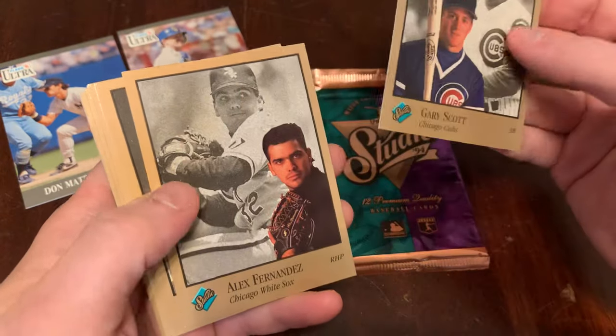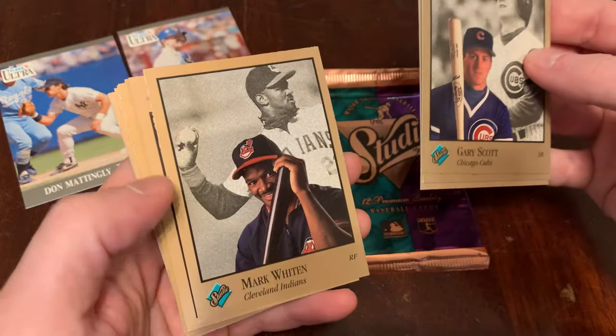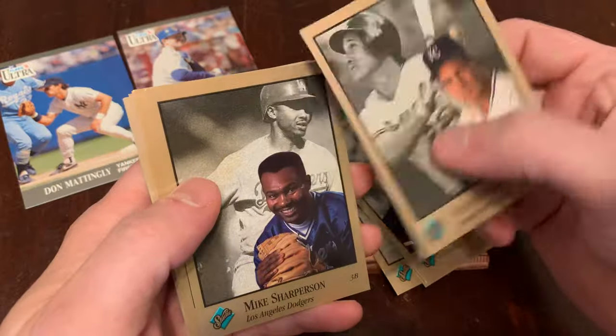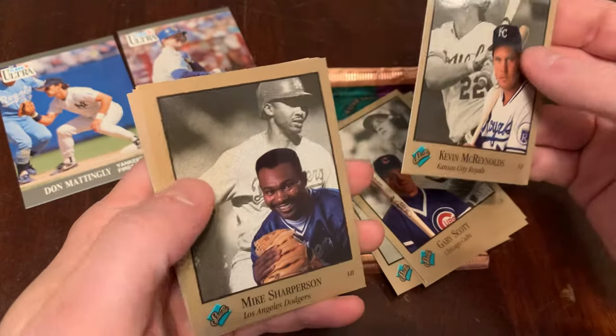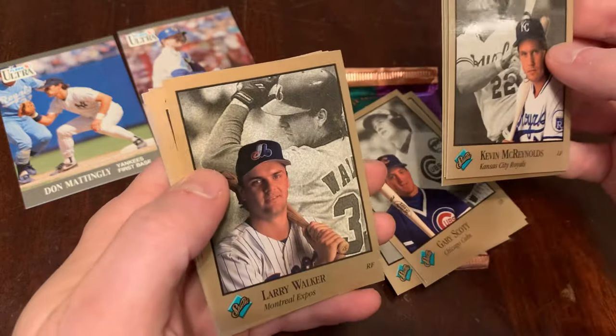We've got Gary Scott, Alex Fernandez, Greg Swindell, Mark Witten — peek-a-boo, hiding behind his bat — Kevin McReynolds, Mike Sharperson, Keith Miller, and Larry Walker.